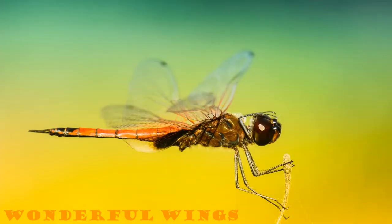Dragonflies have magnificent wings. They have two sets of wings attached to their thorax, which allows them to fly in any direction. Unlike most creatures, they can fly sideways and backwards too. This ability makes them fantastic hunters. They are stealthy and will often capture and eat their prey all while flying.